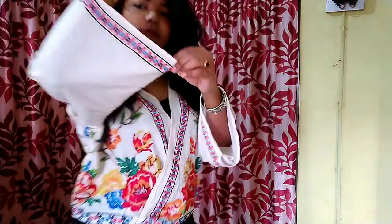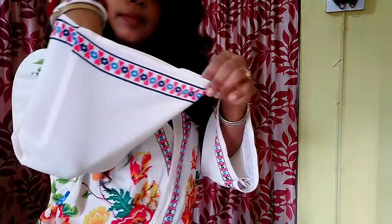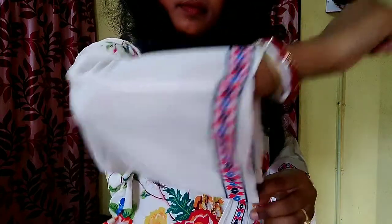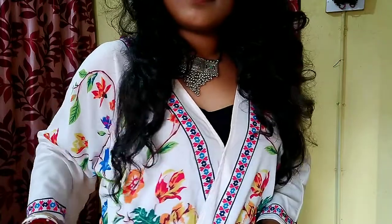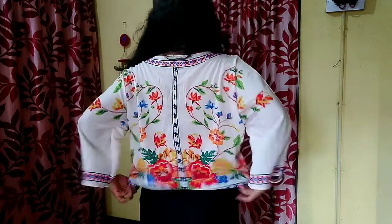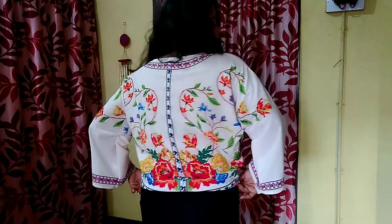It has full sleeves in a bell sleeve style, with a stylish bow detail. The price of this top is ₹99. You can style this top with palazzo, skirt, or even jeans — it looks very classy.